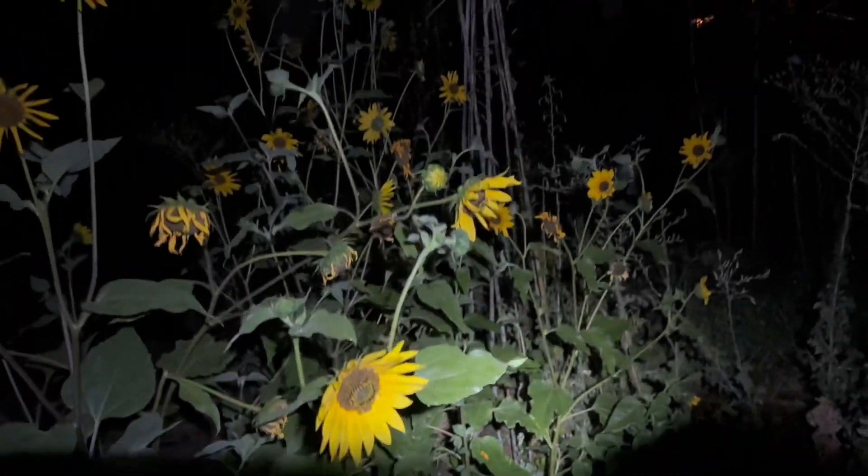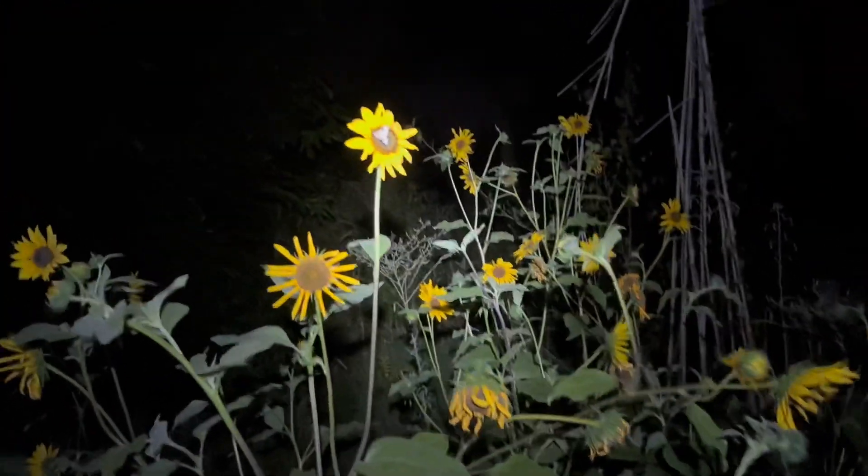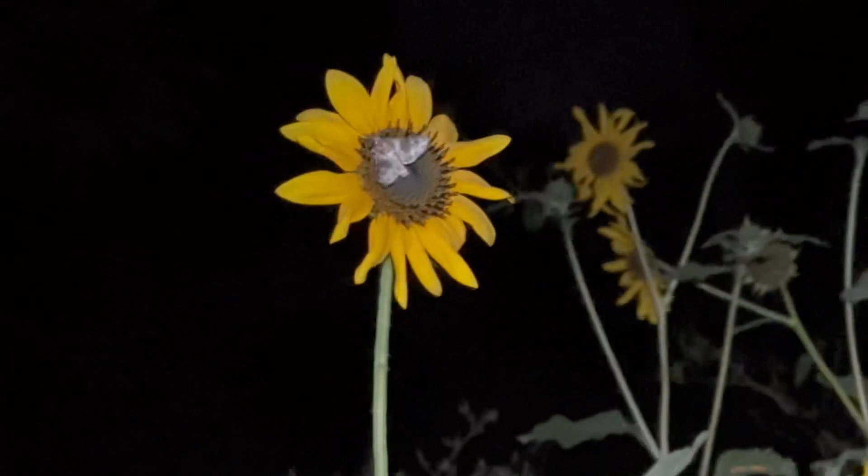But this is the benefit when you plant native sunflowers — these are California native sunflowers. As you can see right there, it's getting pollinated by a native moth. It's pretty sick, bro.